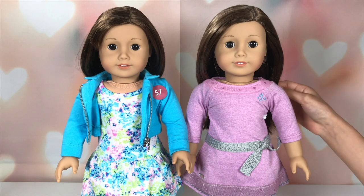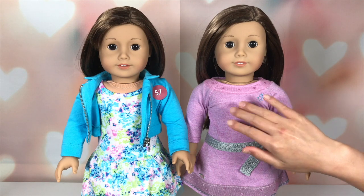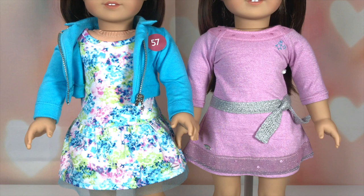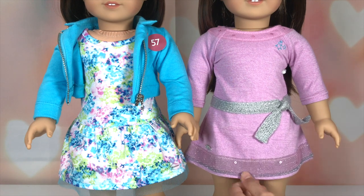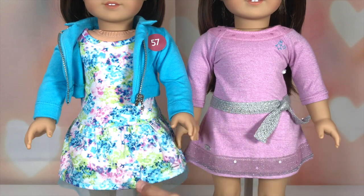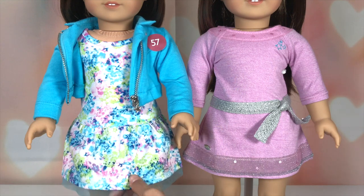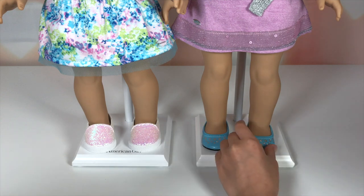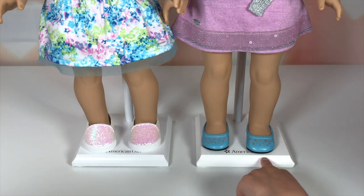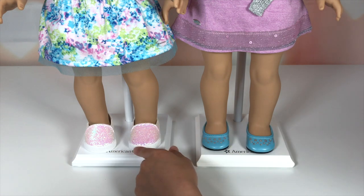Number 59's hair is long brown hair, and number 57's hair is short brown hair. They both have brown eyes though. And their outfits are so different. Number 59's outfit is the lilac dress with the sparkly waistband — really pretty. And number 57's is the print dress and the moto jacket, but there's some mesh too. Now let's take a look at their shoes. Number 59's are little blue flats with some little silver dots, and number 57's are glittery white sneakers. They're really pretty and I like them.